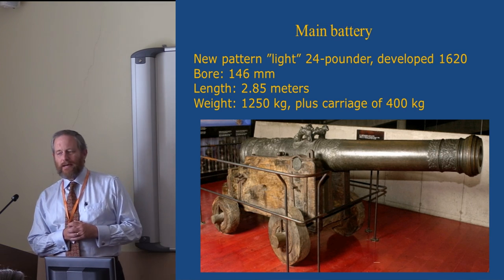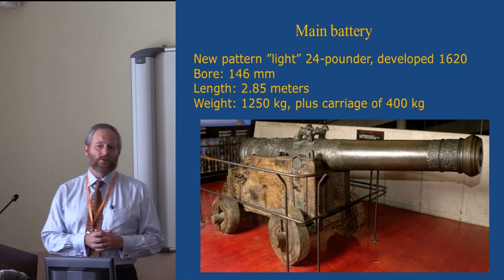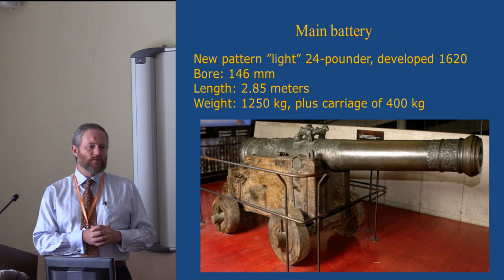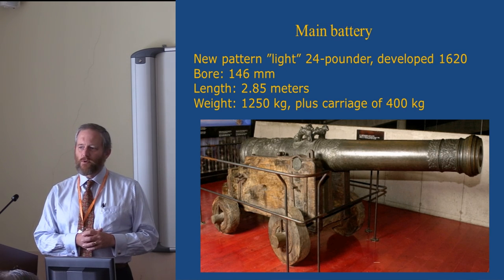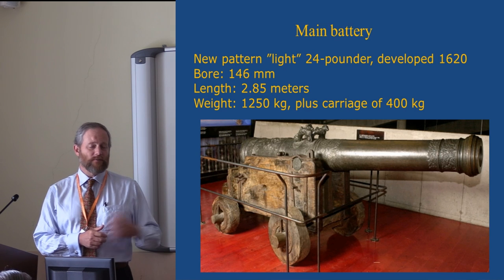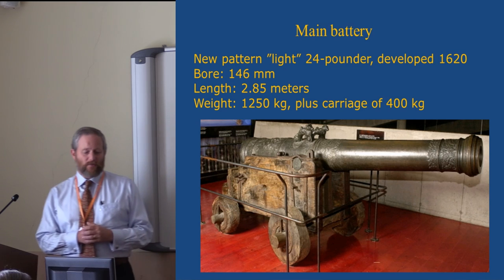This gun was then adapted into naval usage and became a standard weapon both in the Navy and the Swedish Army. The armies that Gustav Adolf took to Germany in the 1630s, with which he attacked fortresses across Germany and fought field actions, depended in large part on guns of this pattern as heavy artillery.